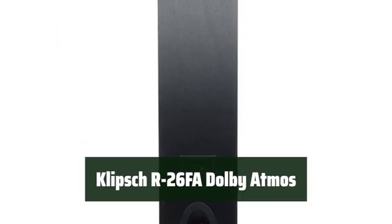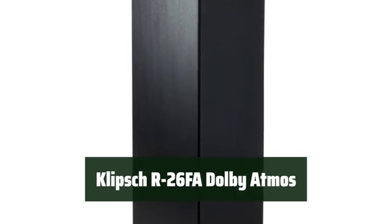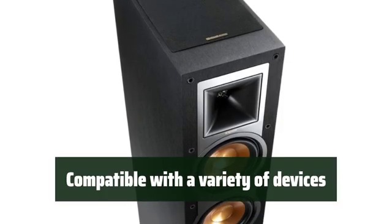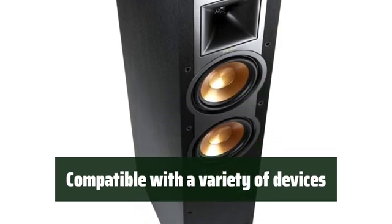Number 2. Experience crystal clear sound with added dimension, thanks to the top Atmos speakers — it's perfect for a surround sound system. Connect your favorite devices and enjoy powerful, versatile sound with this speaker system.